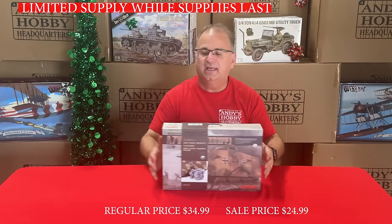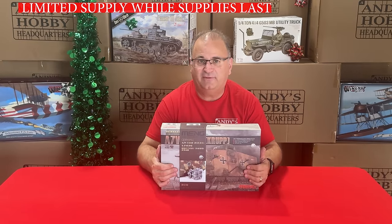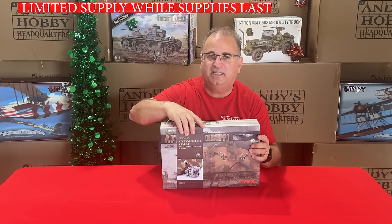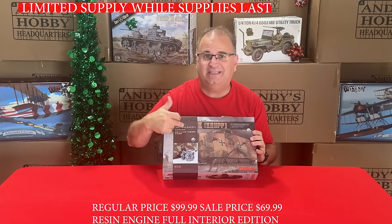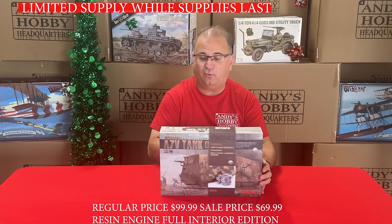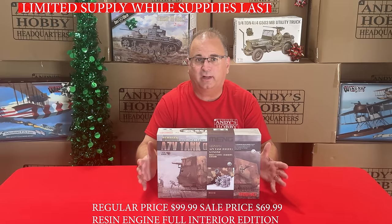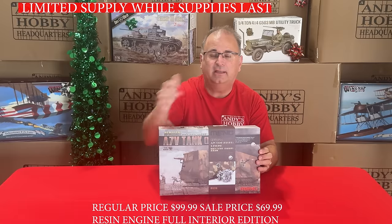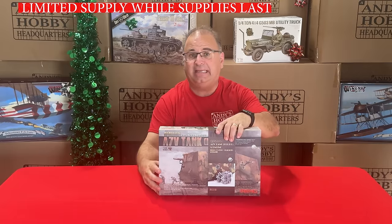This is a cool one from Ming — their A7V in 35th scale, but not their regular kit. This is the limited edition, with a full interior plus a resin engine inside. A very, very nice kit. This kit is out of production — they only made a limited run. Normal retail was $99.99 because of the extra contents. You can get this while they last for $69.99.